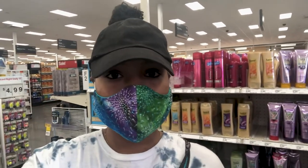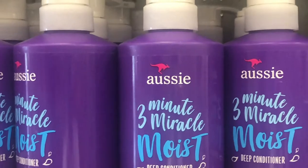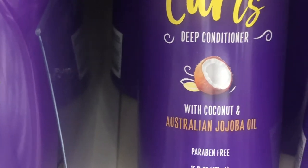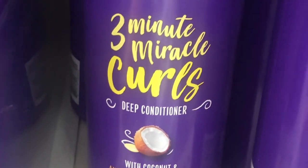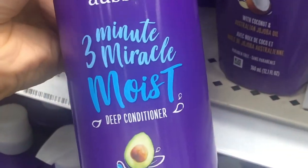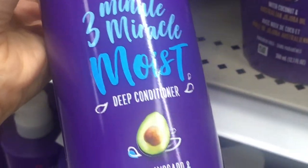Alright y'all, so I made it to Target. Let me flip this around so I can show you my deep conditioner. So this is the one I usually love to get, but then there's also this one by coconut. I've never tried it, but I think I'm going to stick with the one I know works. So yeah, let's grab it.